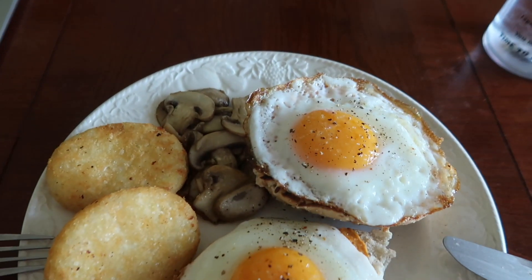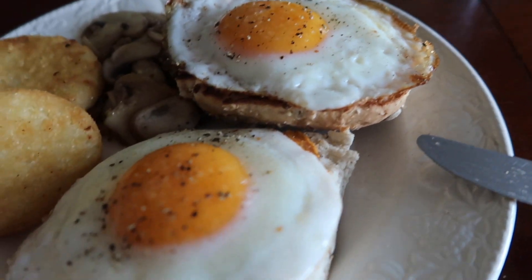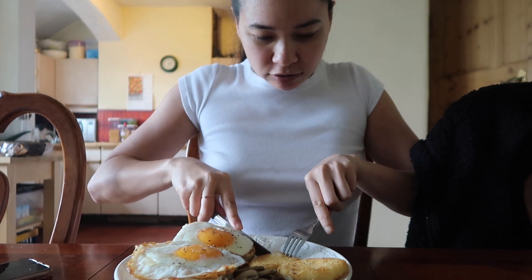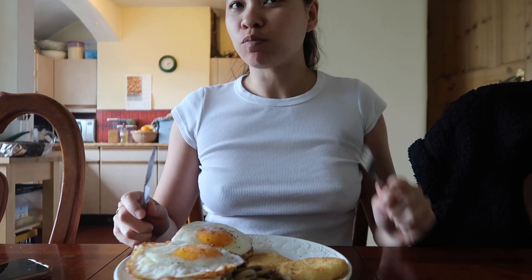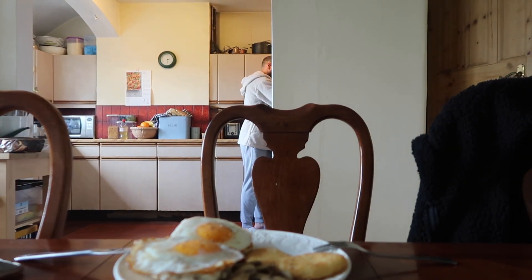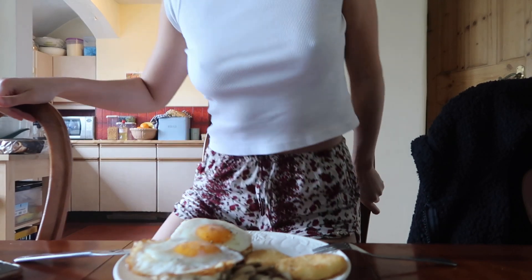So we have cauliflower hash browns, sautéed mushrooms with a bit of garlic, two bits of seeded bread with fried eggs, and some red pepper. Taste test — let's try the cauliflower hash browns first. They're crispy. Oh wow. I'm getting packets of these. Let me check the calorie count — that can't be healthy, they're so good. But they're made out of cauliflower instead of potatoes so it's less carb. I'm going to eat now and I want no distractions because this is so good.